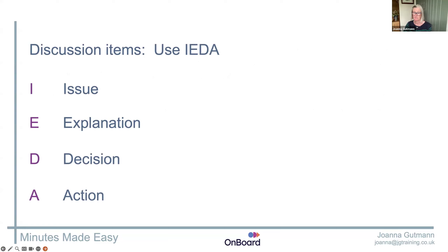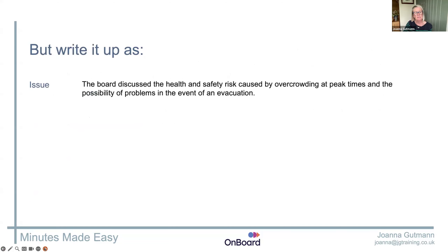So when you come to write it up, look at whatever you've typed or your team's transcript or your handwritten notes, and ask yourself: what were they talking about here? You can write it up like a proper sentence or just write some notes to remind yourself — H&S risk, overcrowding, peak times, possible risk of evacuation. Or it's a pink highlight pen, just flag it in your notes. Write it up now, make notes to write it up later.